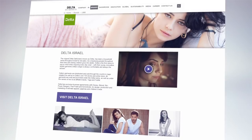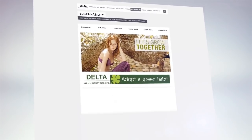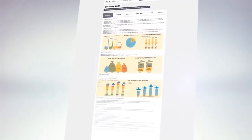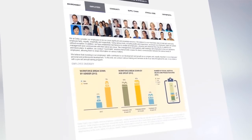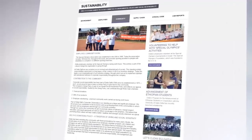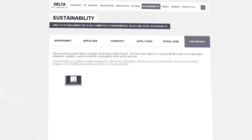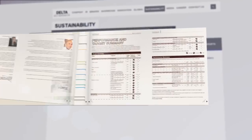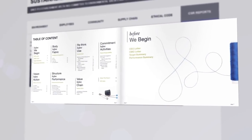With such large-scale global operations also comes great responsibility for the environment, for our employees, and for the communities in which we operate. We believe in absolute transparency. Since 2009, we have been producing GRI reports detailing the environmental and social impacts of our operations.